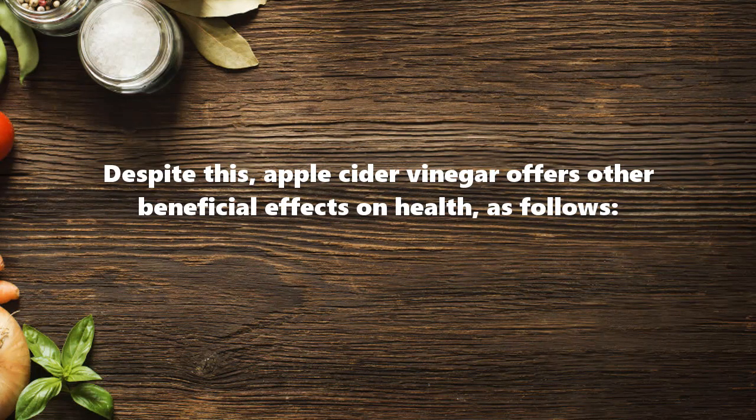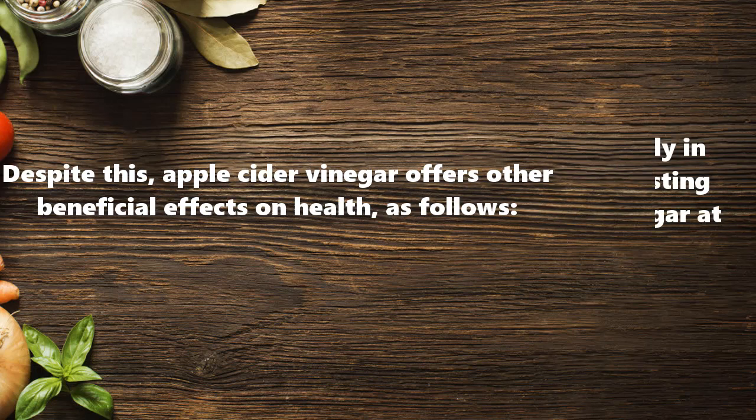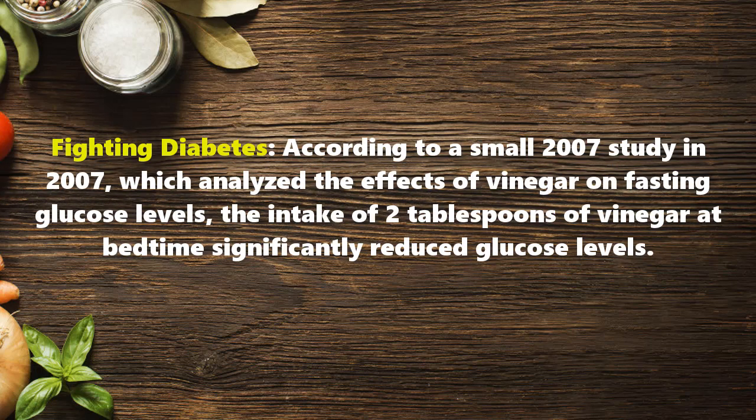Apple cider vinegar also offers other beneficial effects on health. Fighting diabetes: according to a small 2007 study which analyzed the effects of vinegar on fasting glucose levels, the intake of 2 tablespoons of vinegar at bedtime significantly reduced glucose levels.